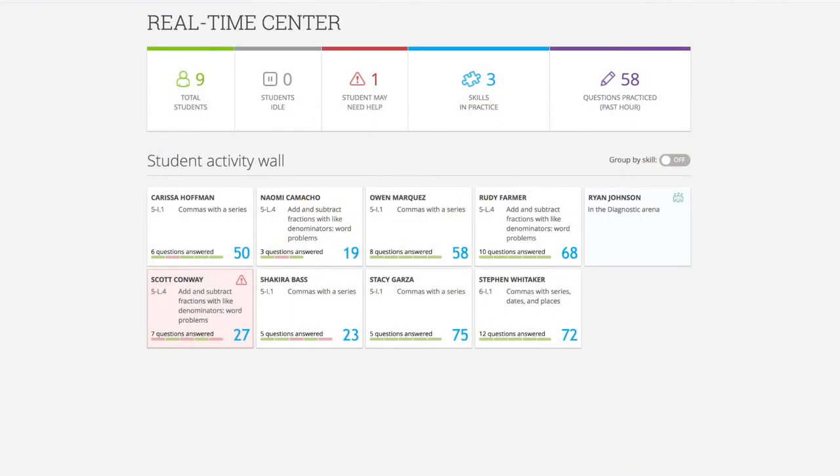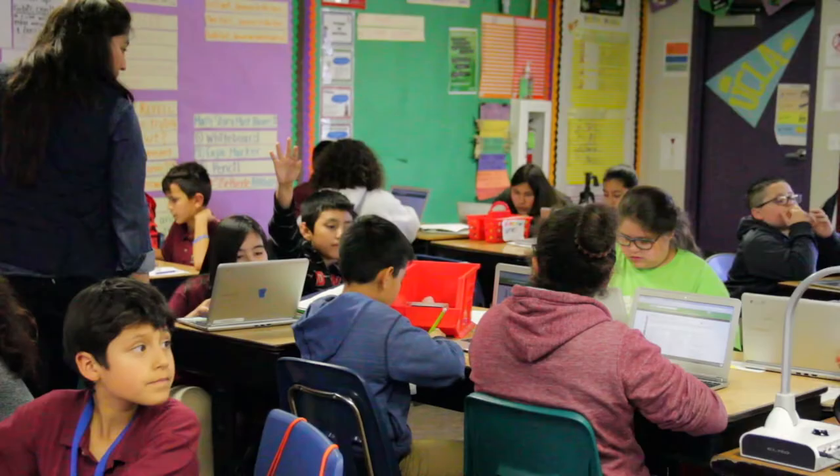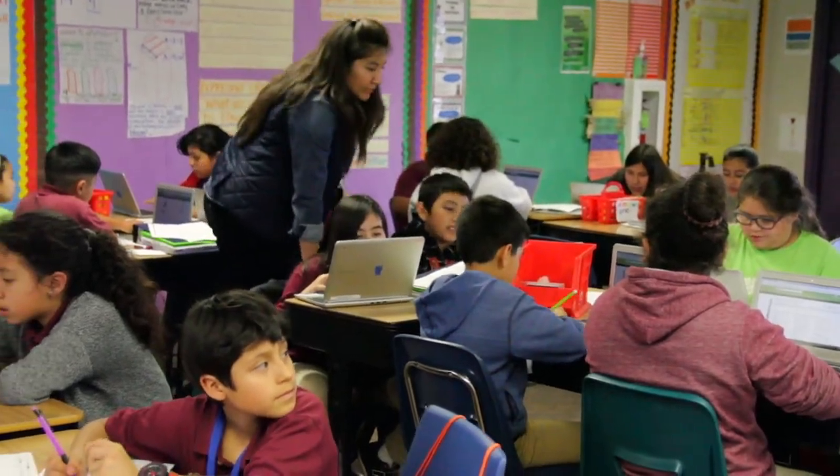I love to use the real-time analytics. You know that your students are working and you're holding those kids accountable for what they're doing. They like to know that you're paying attention. I can see who's working and who's not, and I can be discreet about it and go over and check on my kids.